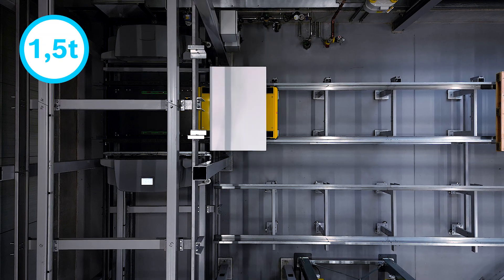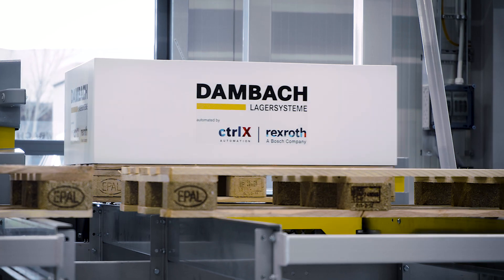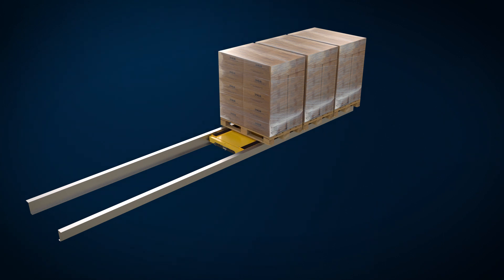Up to 1,500 kg can be picked up and transported reliably and quickly. Thanks to optimized positioning, the Shuttle can further improve packing density.